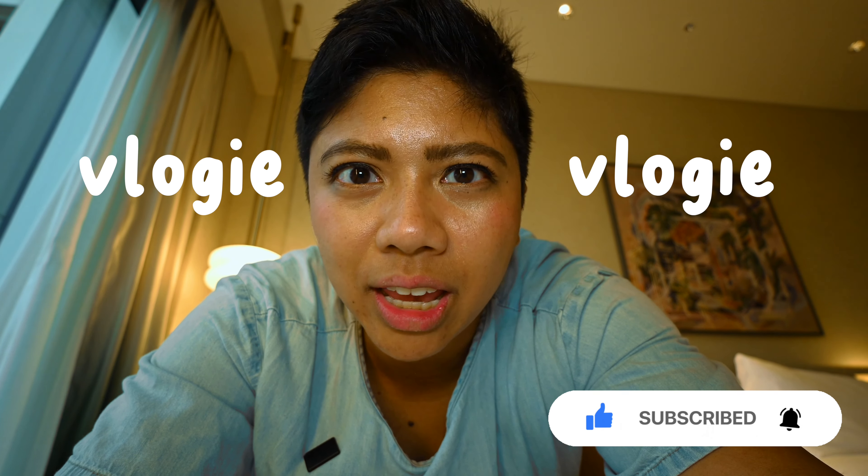Hi everyone, welcome back to the channel. It's Karmia Marceline and I'm so happy that you're here. If you're new to the channel, hey hey hey, welcome to the fam — we unabashedly hyper-fixate on plants here. And I am in Asia right now, in Singapore, and I wanted to do a bit of a travel vlog.